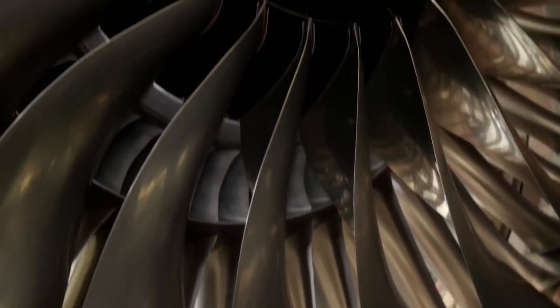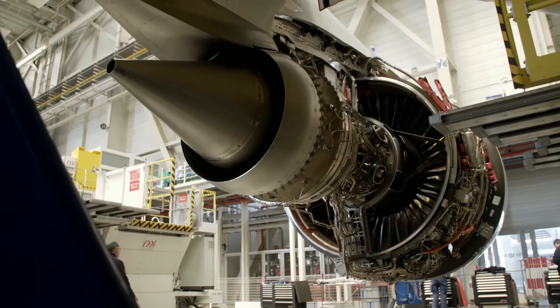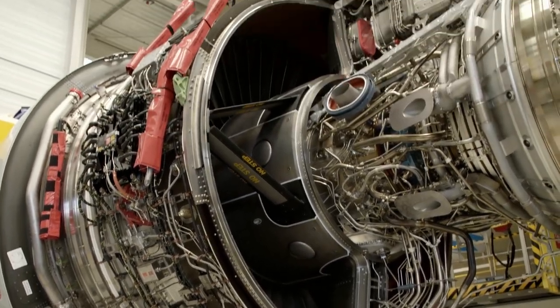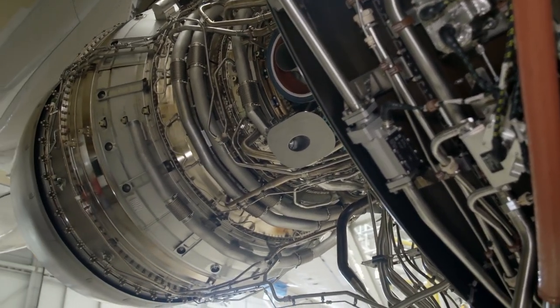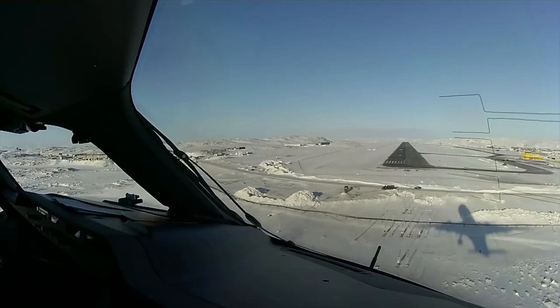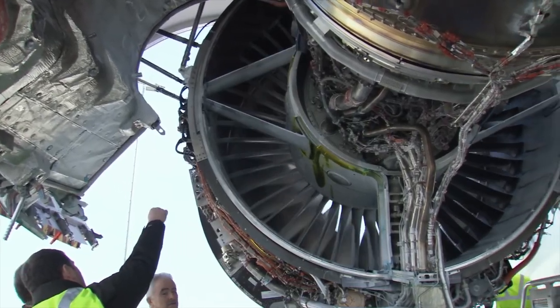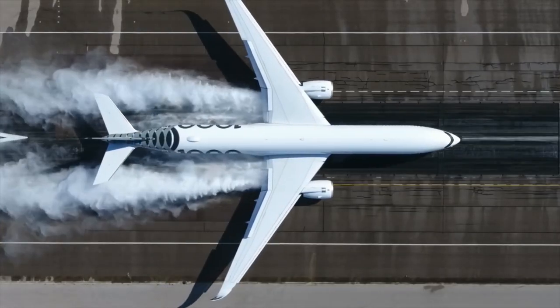In addition, Trent XWB engines are much quieter than any other aero turbine — essential for planes flying over heavily populated areas. Before Airbus shipped the first A350 in December 2014, aircraft and engines were subjected to extensive stress tests under extreme climatic and weather conditions that the aircraft would not normally have to endure during operation.